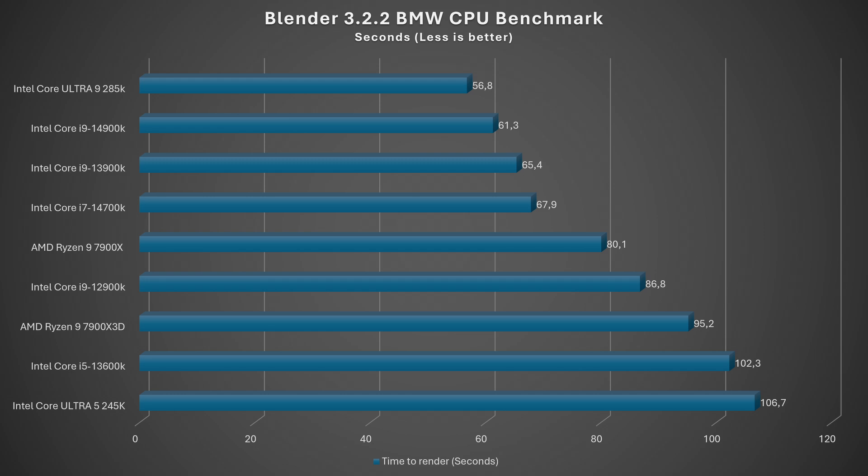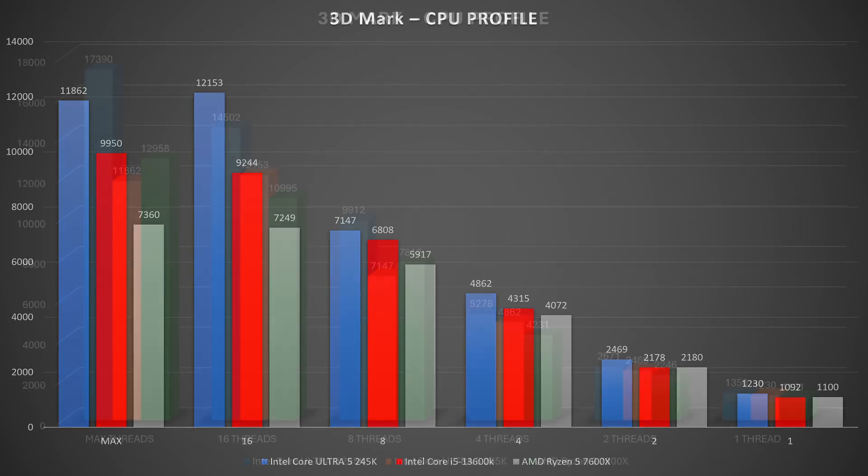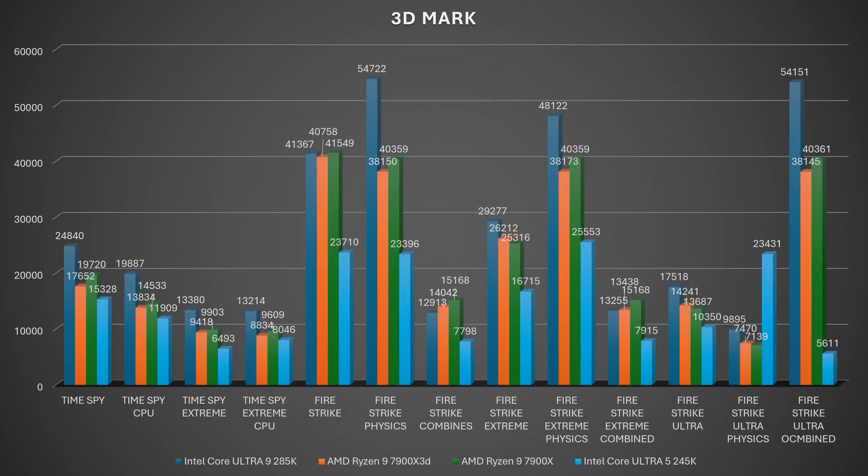JetStream 2 web browsing scored 277,044 — better than the 13600K and 12900K, though the pattern of beating some CPUs and losing to others continues. In 3DMark CPU Profile it was better than the 7900K. TimeSpy Extreme is expectedly lower than all presented CPUs, which is logical comparing it to the Ultra 9. Unfortunately, PCMark 10 couldn't complete — with two bench instances run sequentially, it ended with an error.